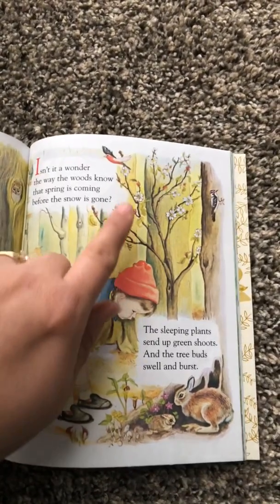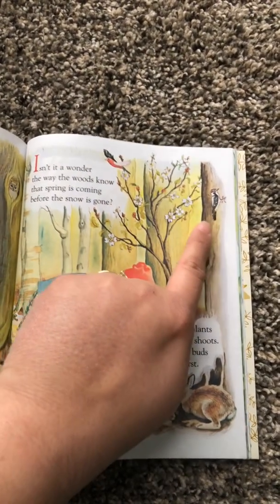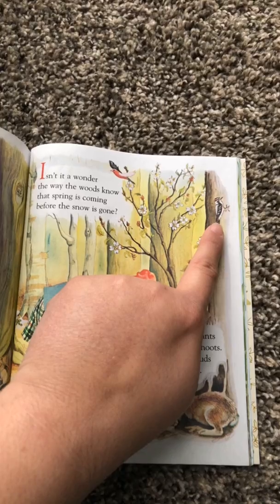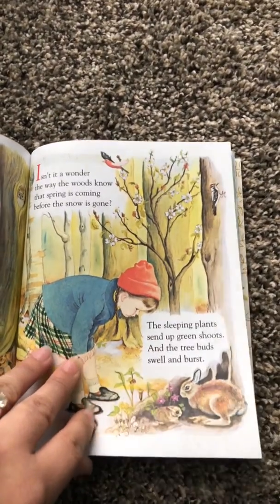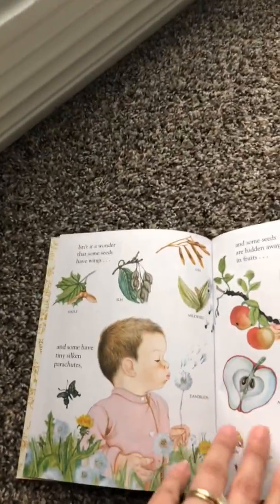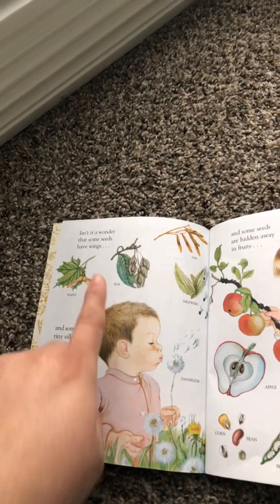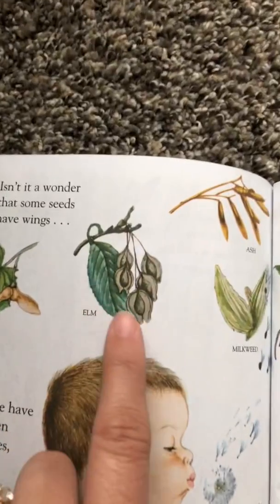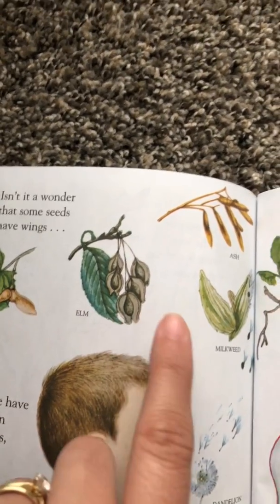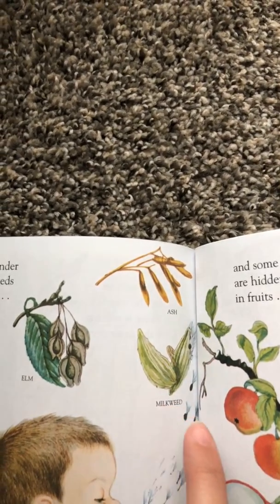This week will be the first day of spring. Look at the birds. What is this bird? Is that a woodpecker? Isn't it a wonder that some seeds have wings like the maple? The elm? The ash?